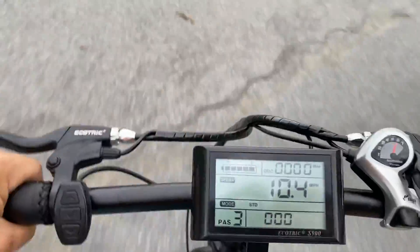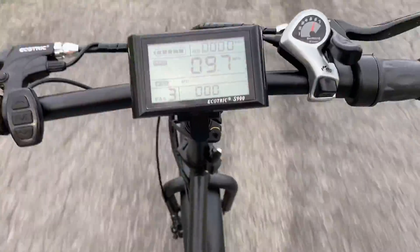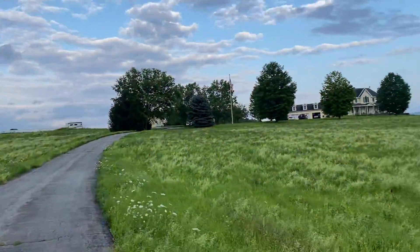All I'm doing is pedaling — look at this hill, I'm just lightly pedaling. Here's the hill up to the house. Look, one-handed, and it just throws power in. The harder you pedal, the more power it gives you, so I'm just pedaling straight up the hill one-handed.